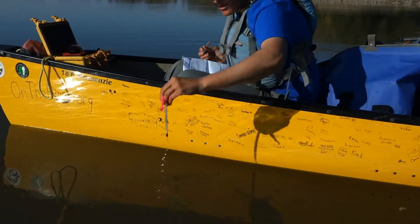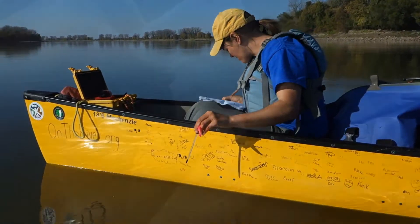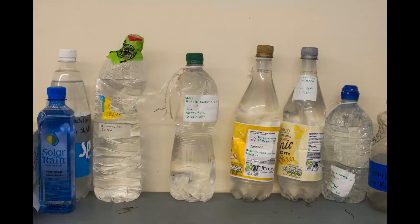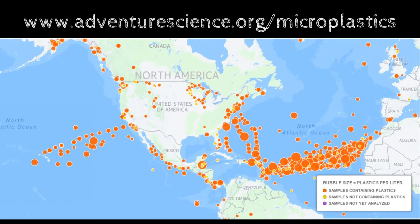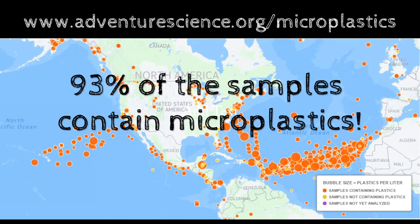We'll also use a thermometer to record water temperature. And at the very end, we record observations about the site. Once we have collected the samples, we send them to a lab in Maine, where scientists pump the water through a filter and sort the plastics out, counting them with a microscope. Adventurers and Scientists for Conservation have collected 1,207 samples of water from all over the world, and 93% have contained microplastics.